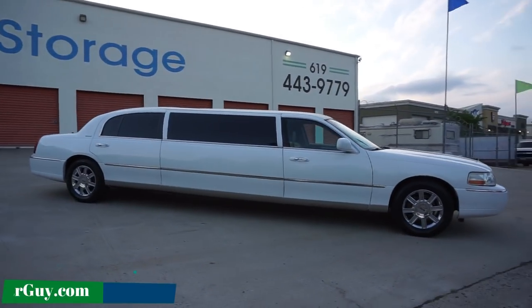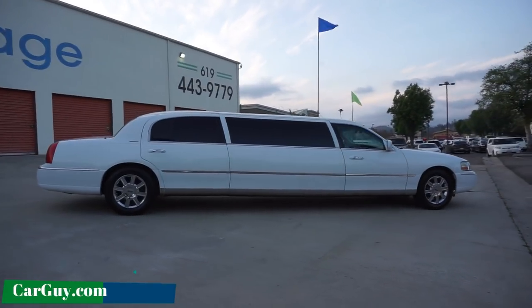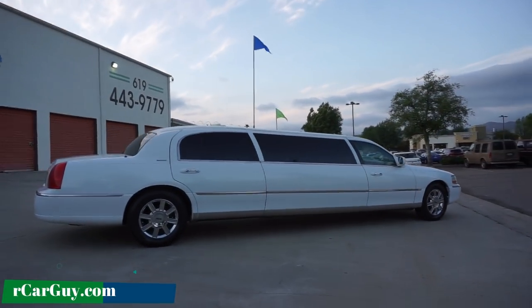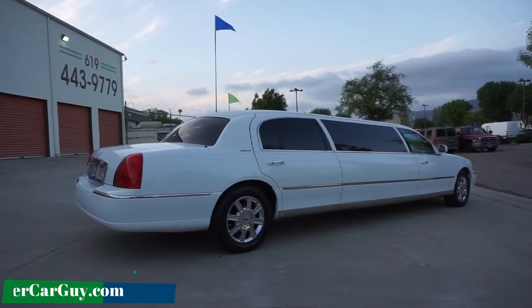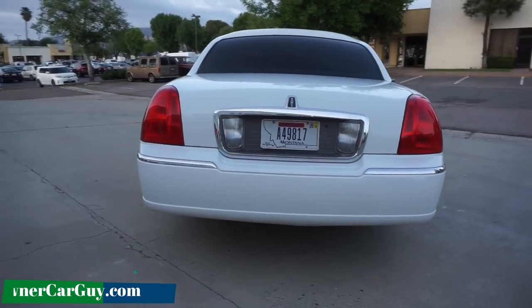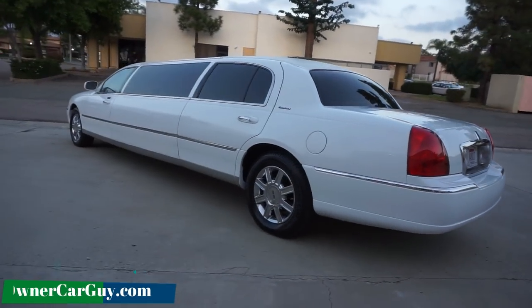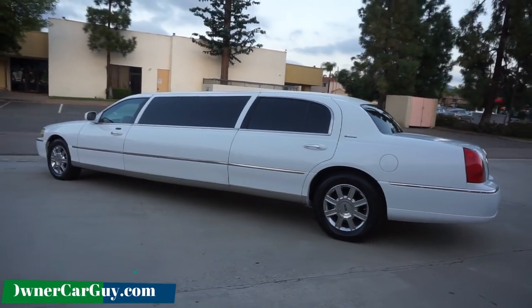I'm going to do it once around, kind of show you just what a big long stretch limousine you are looking at. I already did the up close and showed you everything outside and everything like that. And this will be an interior video showing the amenities, the options, and all that kind of stuff of the inside of this limo.